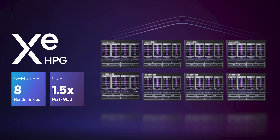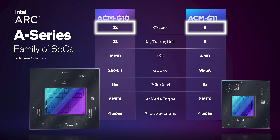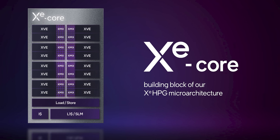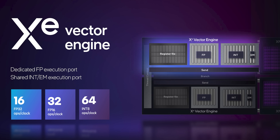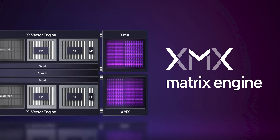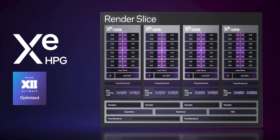Each Intel Arc GPU is made up of render slices, and the main difference between a low-end and a high-end GPU from Intel is the number of render slices. The A370M has eight of them. In each render slice, you'll find four XE cores comprised of 16 XE vector engines — these are what take care of rendering your games, each being roughly equivalent to an execution unit in Intel's iGPUs. You'll also find 16 XE matrix engines dedicated to AI tasks like upscaling, along with four ray tracing units and other components to make it actually work as a GPU.